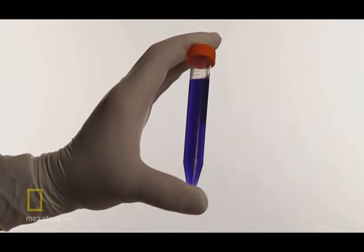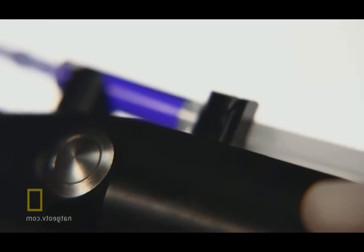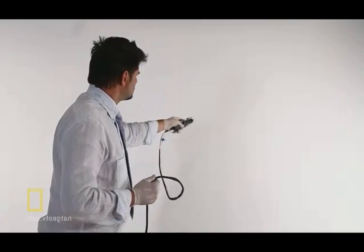We isolate cells from the healthy part of the skin — the patient's own cells — which can be taken in a water solution, and that solution is prepared for cell spraying. Basically, what they were doing was taking my stem cells from my skin, putting them in the gun, and spraying it on my arm.